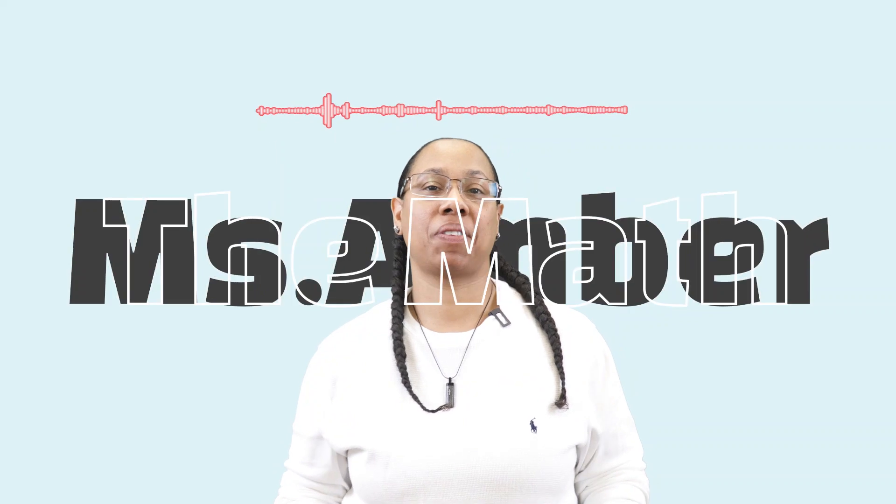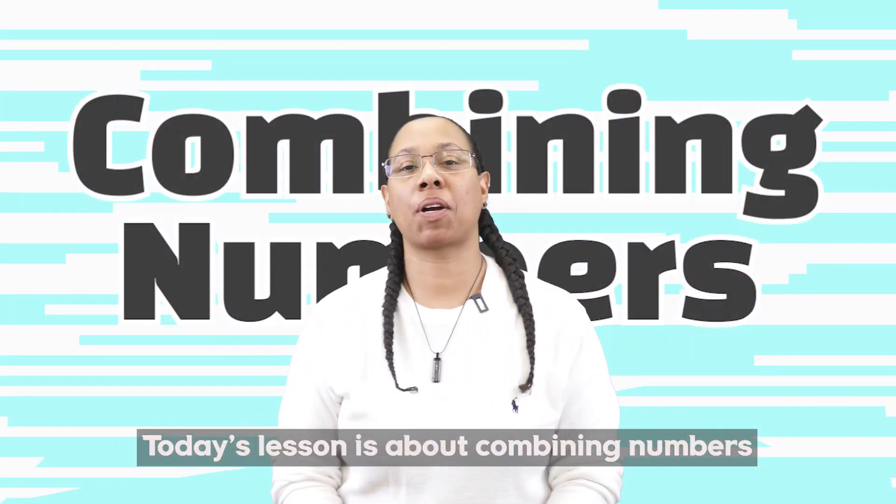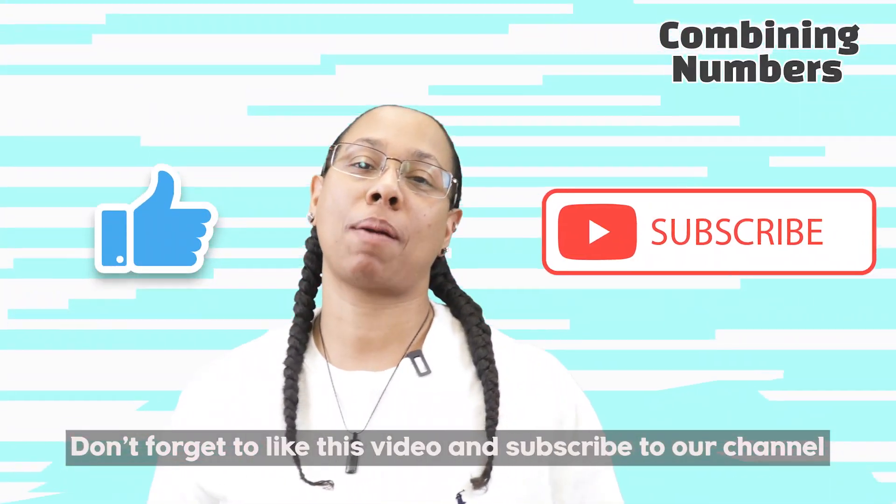Hey guys, this is Ms. Amber, the math teacher. Today's lesson is about combining numbers. Don't forget to like this video and subscribe to our channel.